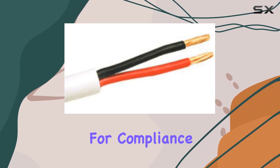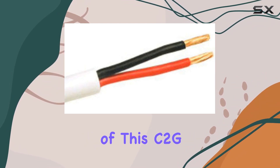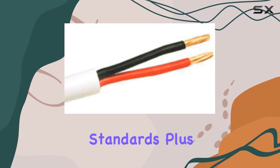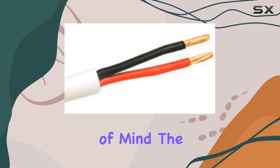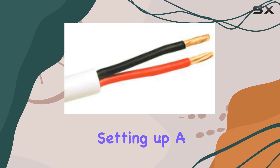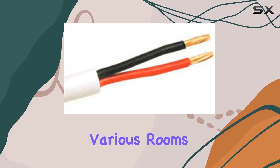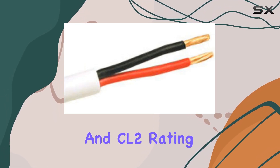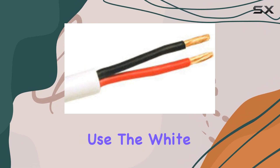Tested rigorously for compliance and performance, you can trust that every inch of this C2G wire meets high standards. Plus, it's backed by a warranty, offering peace of mind. The versatility of this wire is another highlight. Whether you're an audiophile setting up a dedicated listening room, or a homeowner integrating speakers into various rooms, its high-quality construction and CL2 rating ensure it meets safety standards for in-wall use.